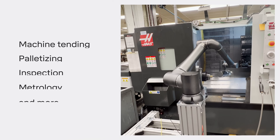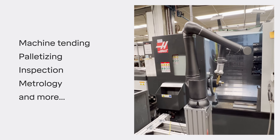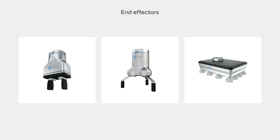By automating many of the most common tasks in manufacturing, our robot saves time and effort while creating a safer environment. Plus, RO1 is easy to start running in any machining setup. It's plug and play.